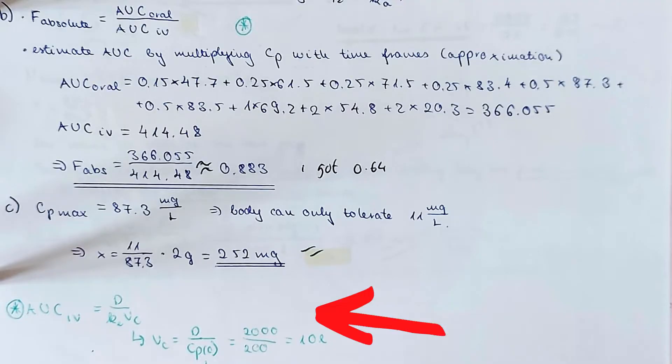When solving questions, whenever there was a point I didn't understand, or something I only understood after the tutorials, I would make a note of it. That way, when going back at the end of the year to revise everything, I could see those questions I had before and learn from them.